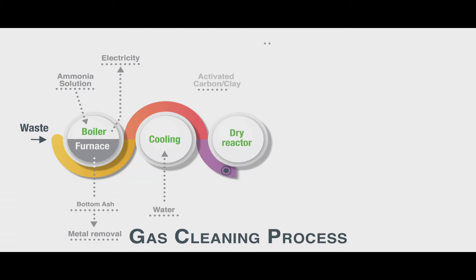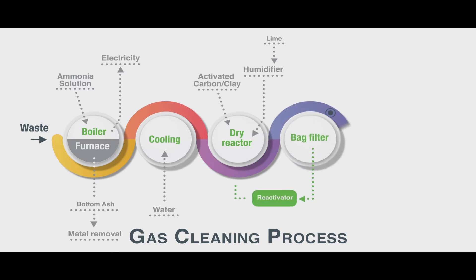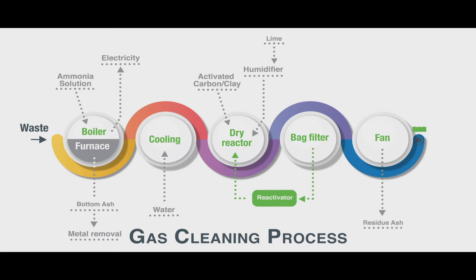Activated carbon, expanded clay and lime are added to remove the acid gases, dioxins and heavy metals, before they are filtered to remove these additives and any dust particles. The dust particles and additives are collected in silos for treatment off-site.